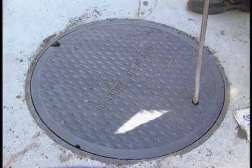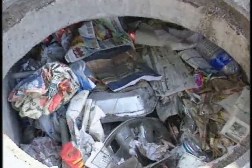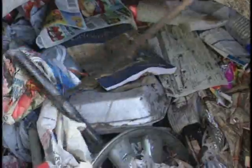The city of Los Angeles has more than 35,000 catch basins throughout the entire city, and our crews go out and clean these catch basins on a daily basis.